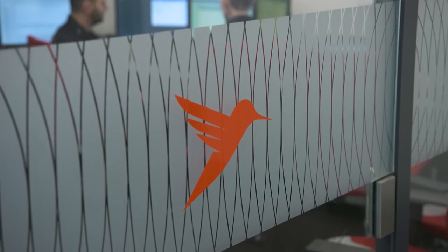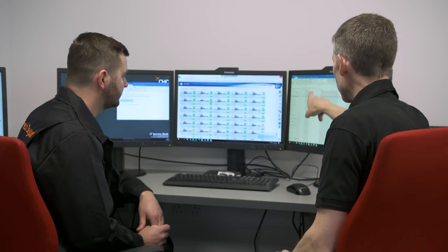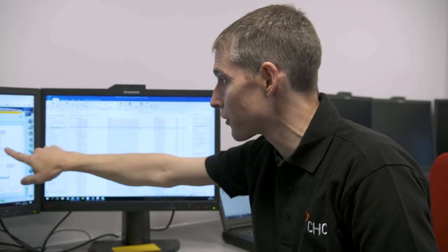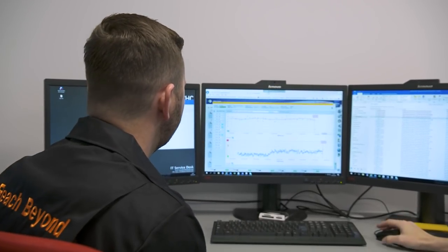The new system is transforming the way our maintenance teams work. We're using this modern smart technology to get this critical information to the right people faster. So instead of waiting for the aircraft and spending a half hour to an hour to analyze the data, you've got the answer as soon as the aircraft lands.